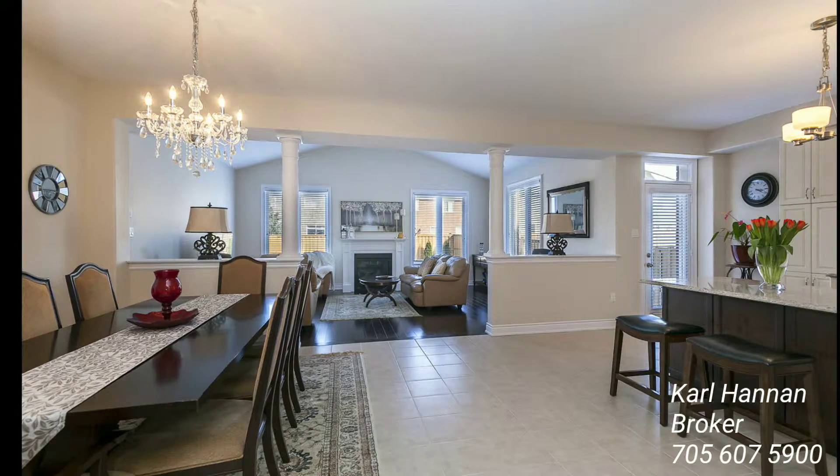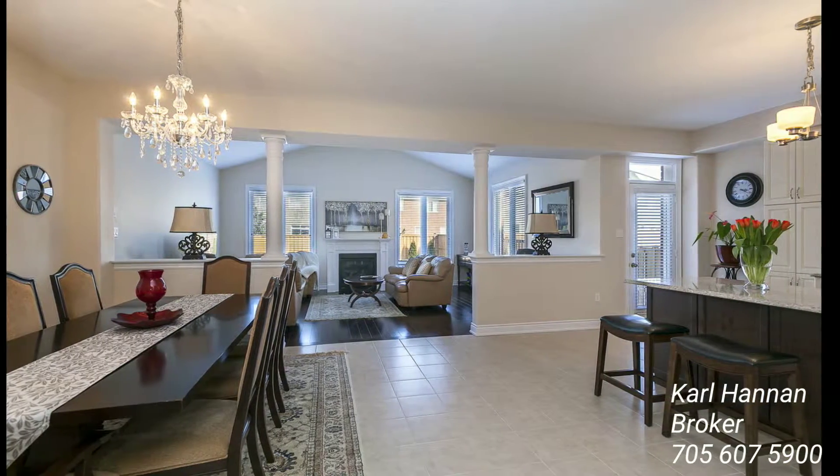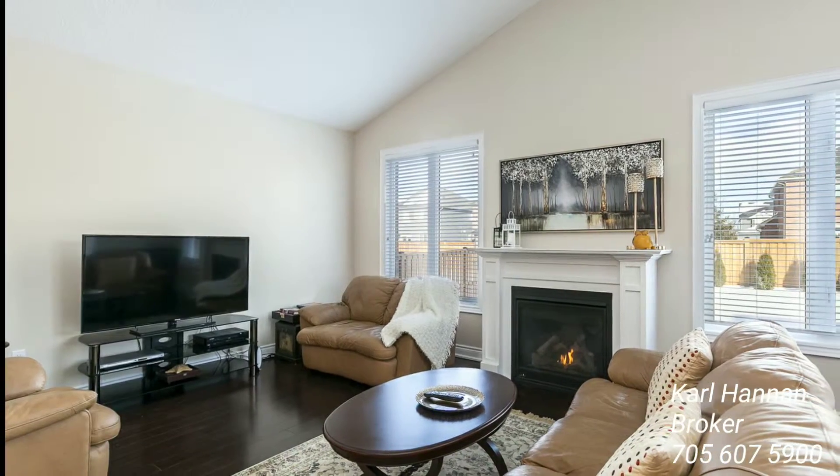The living and dining area is large and spacious with hardwood floors, a gas fireplace, and beautiful open windows.